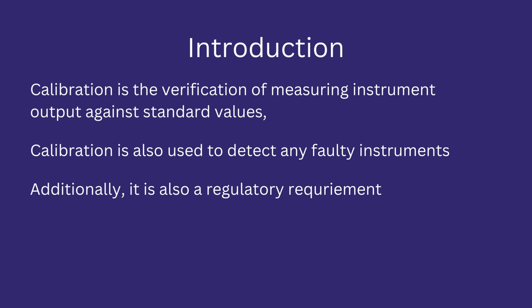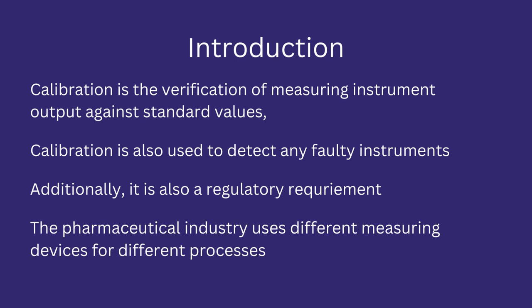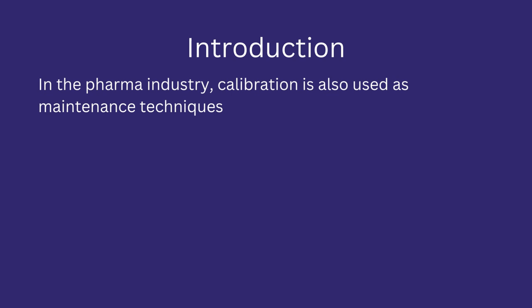The pharma manufacturer can face a warning if proper calibration proof has not been provided. Calibration is important in the pharmaceutical industry because this industry uses various measuring devices and instruments in routine production processes. The success of various production processes is dependent upon the satisfactory working of these monitoring instruments. In addition to being a regulatory requirement, calibration also acts as a maintenance technique, helping to identify faulty process instruments so that maintenance personnel can rectify or replace them.